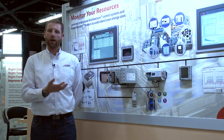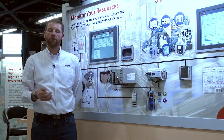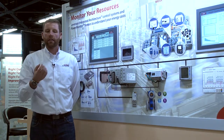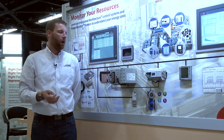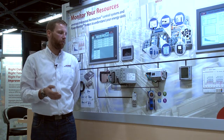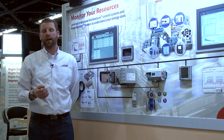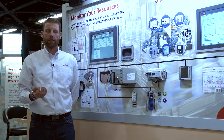We have multiple products that can gather the energy management data, like our 1000 and 500 products. We also have the Power Monitor 5000, which can collect data for both energy management and power quality. What's new this year at Automation Fair is we just launched the M8 version of the Power Monitor 5000, which gives you all the advanced power quality features like transient detection.